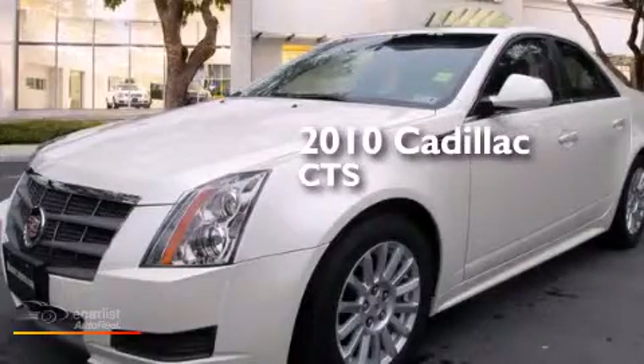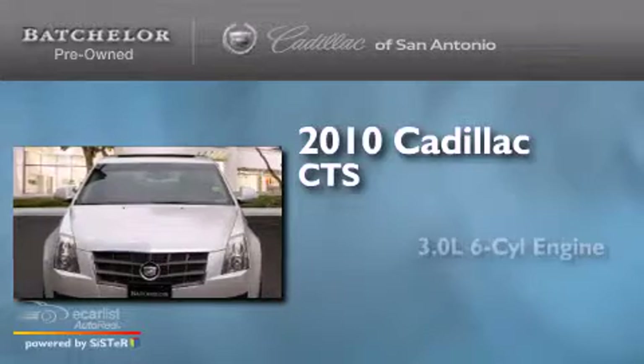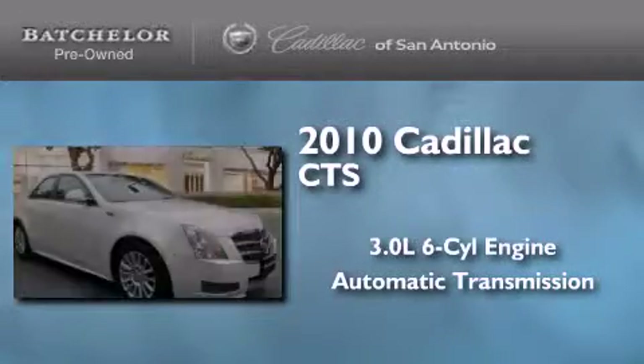This is a certified pre-owned 2010 Cadillac CTS. It features a 3.0-liter six-cylinder engine and an automatic transmission.